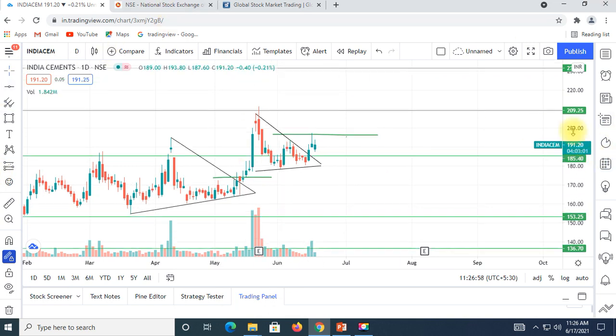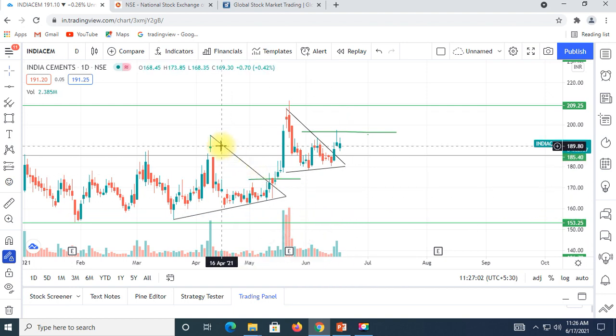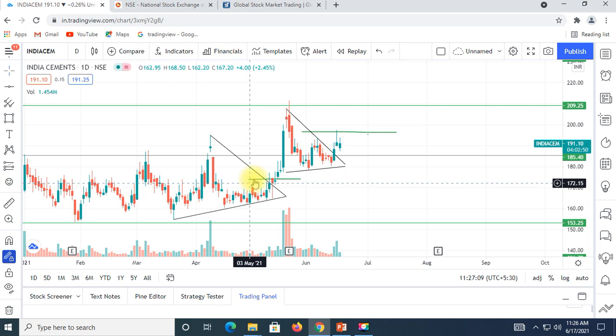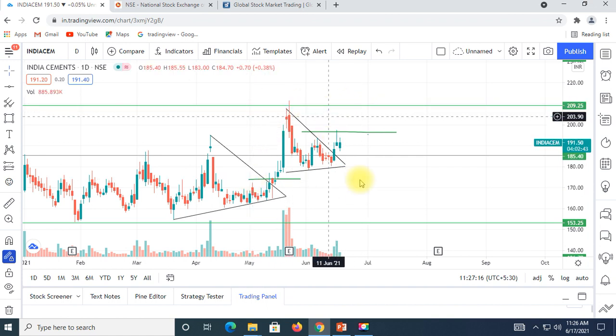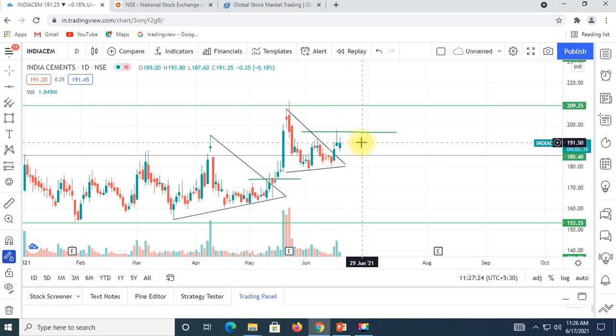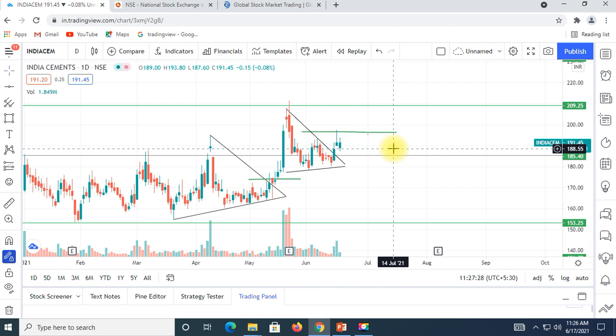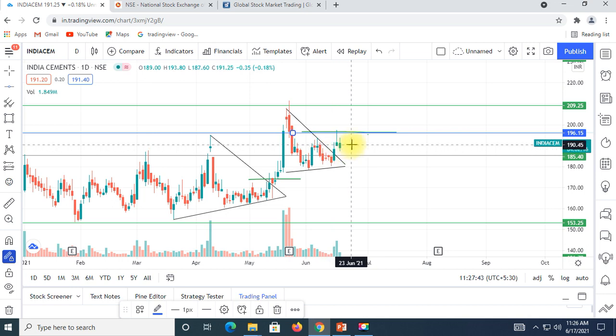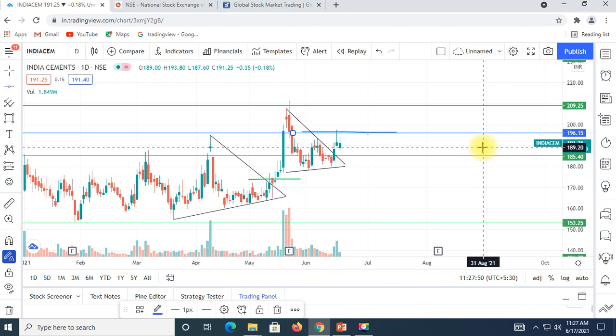Now, India Cements has a great opportunity. It's the same triangle pattern. This is the first time we are looking at India Cements. You can see a big investment opportunity. We will try to get a good entry point. This formation is very good.